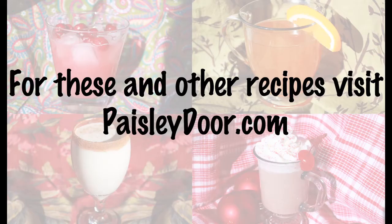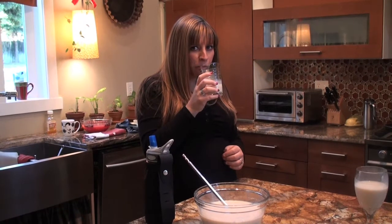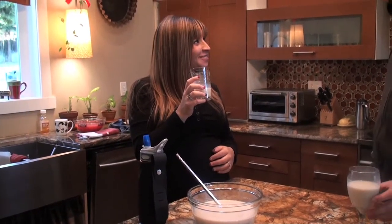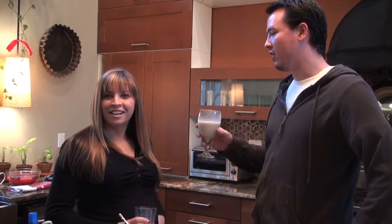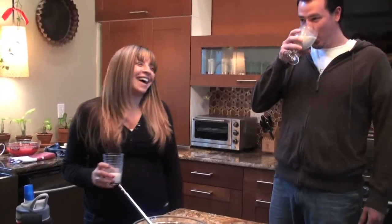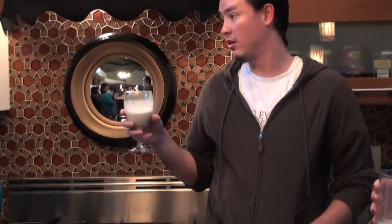That is like pure distilled holiday happiness in a cup. Hope you enjoy these recipes. Have fun in the holidays! Who's there? Mary and Abby. Mary and Abby who? Merry Christmas and a Happy New Year.